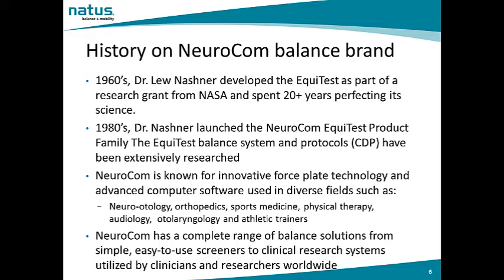This technology is used in diverse fields such as neuro-otology, orthopedics, sports medicine, physical therapy, audiology, otolaryngology, and the athletic training market. NeuroCalm has a complete range of balance solutions from simple, easy-to-use screeners to clinical research systems utilized by clinicians and researchers worldwide.